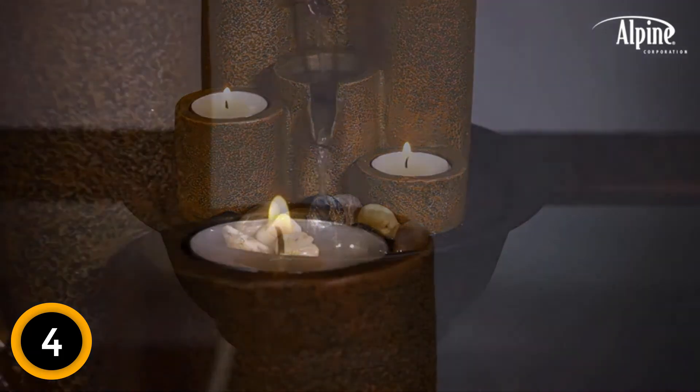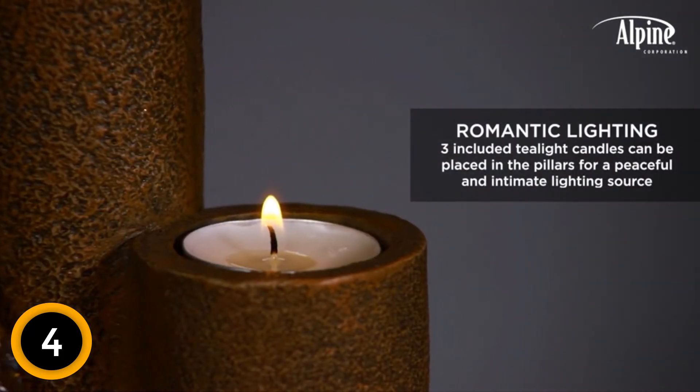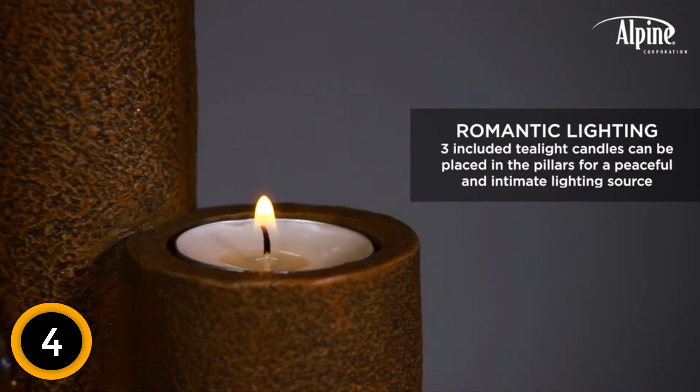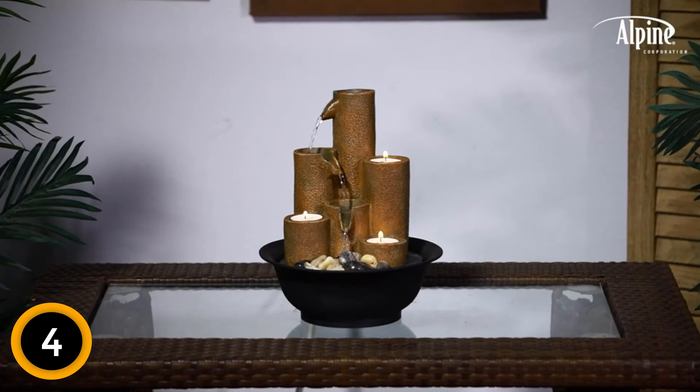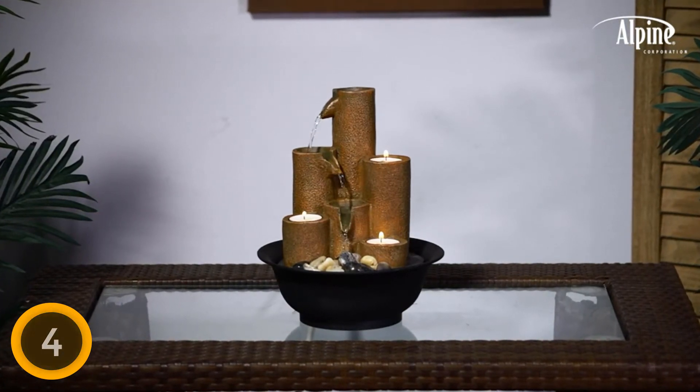The fountain has three tealight candles placed conveniently on the pillars to create a more relaxing atmosphere. It comes with a year-long warranty, weighs 2.75 pounds, and is 9 by 9 by 11 inches in dimensions.